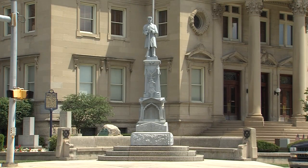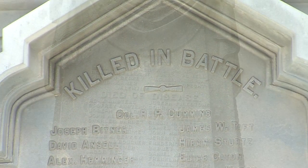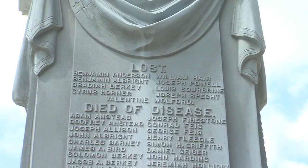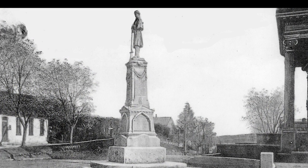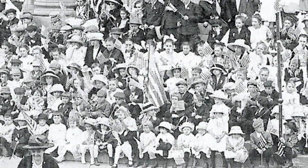On the four sides of the sub-base and three sides of the shaft are the names of 184 soldiers killed in battle, 17 soldiers missing in action, and 186 soldiers who died of disease while serving the Union during the Civil War. Prior to the dedication of the statue, the Somerset community held a 10-day celebration culminating in a parade and the dedication of the statue.